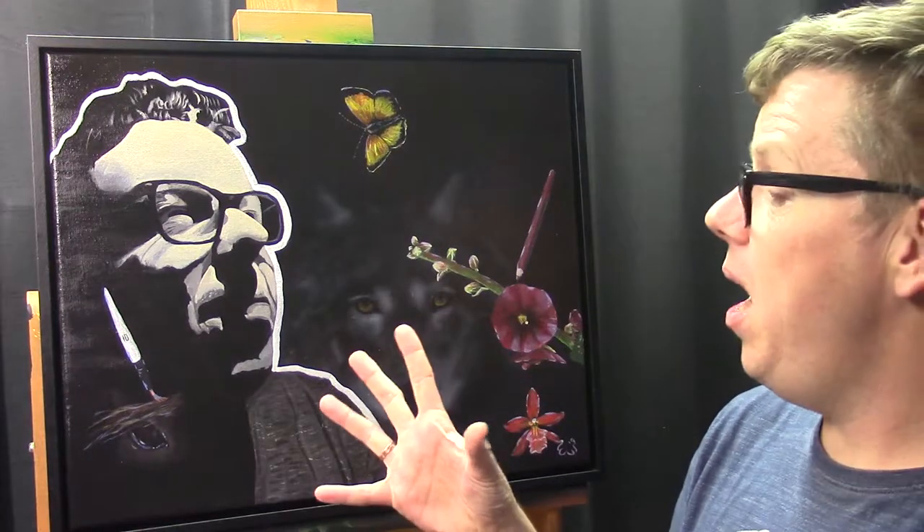I thought it would be nice to share how I painted this. I'll try to talk about as many techniques as I can, but if there's anything I didn't cover and you want to know more, please leave a comment below and I'll come back to it — it may also give me ideas for a future tutorial. For now, here is the tutorial about this painting.